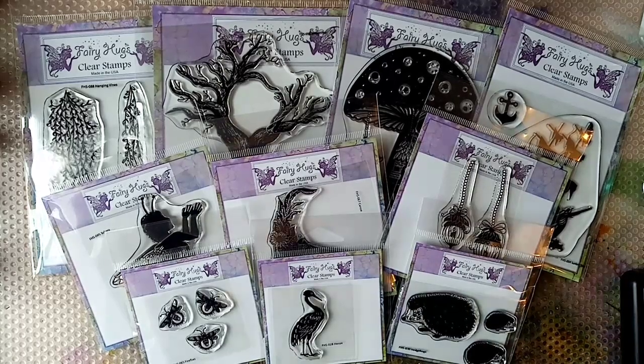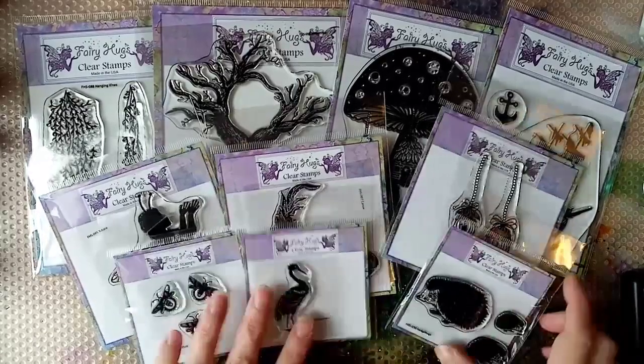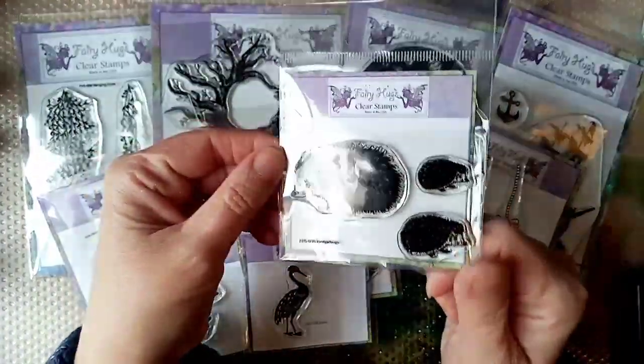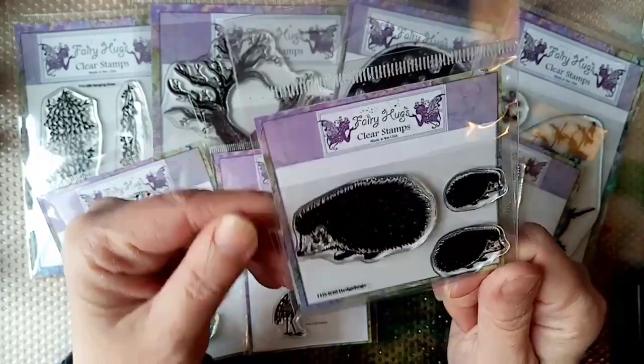Hi everyone, this is Gail from Gail Julie Makes, and I'm here with my second video for Fairy Stamper. I just wanted to show you first of all some of the new stamps that I've got from Fairy Hugs. I'll go through them, I'll just give you a quick demo — we have got the hedgehog set, very cute.